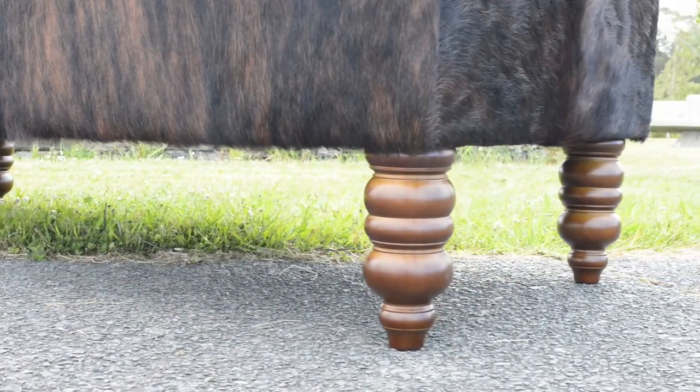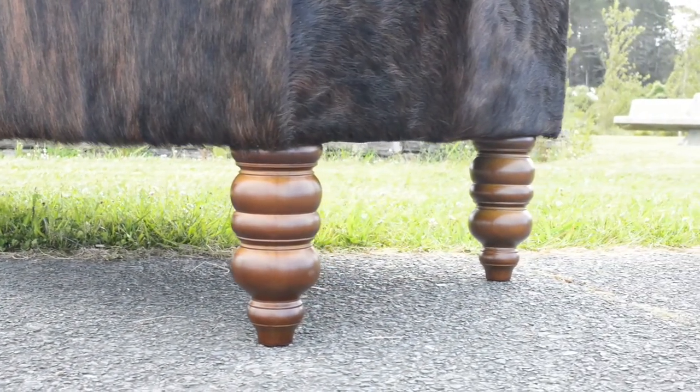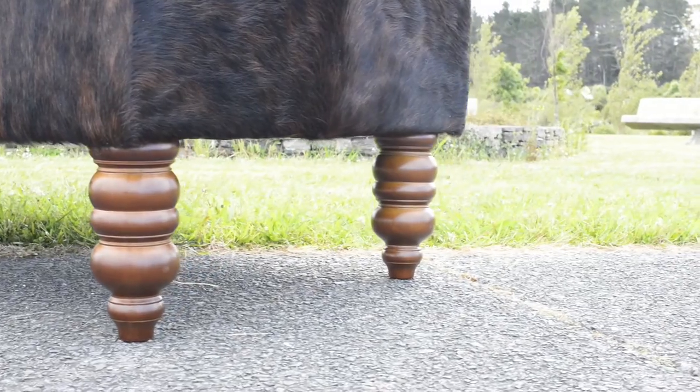These turned wooden legs were custom made and stained to match the cowhide. The 50cm height is unusually tall, but she needed it to match existing custom height furniture.